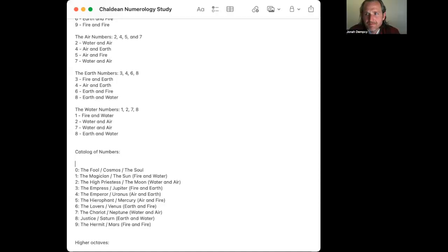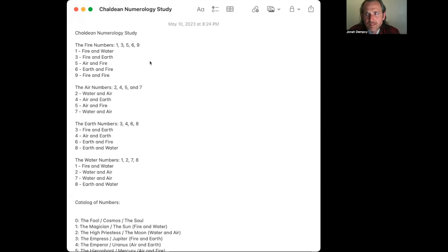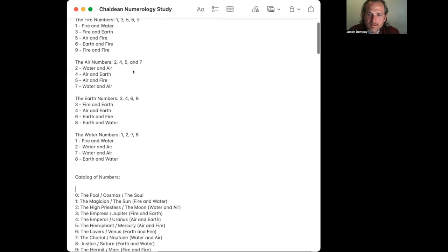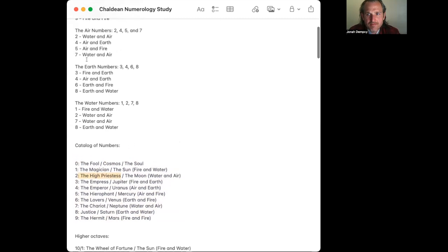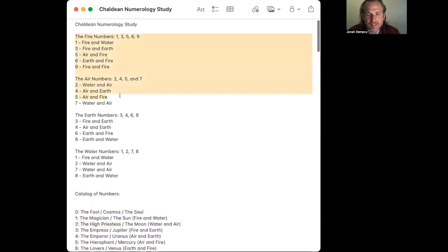I have some notes I've taken on Chaldean numerology, which are essentially planetary archetypes of the numbers. Zero represents the cosmos, one represents the sun, two represents the moon — and I also have the Tarot archetype and the elemental properties of the numbers.